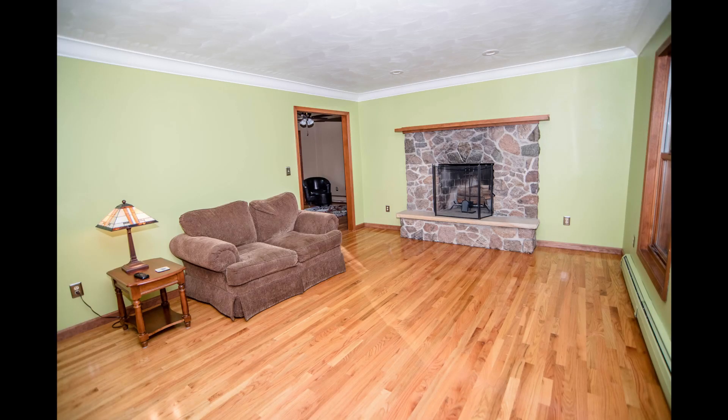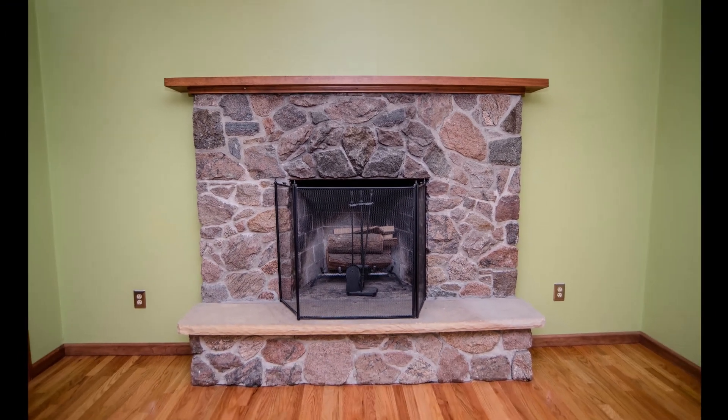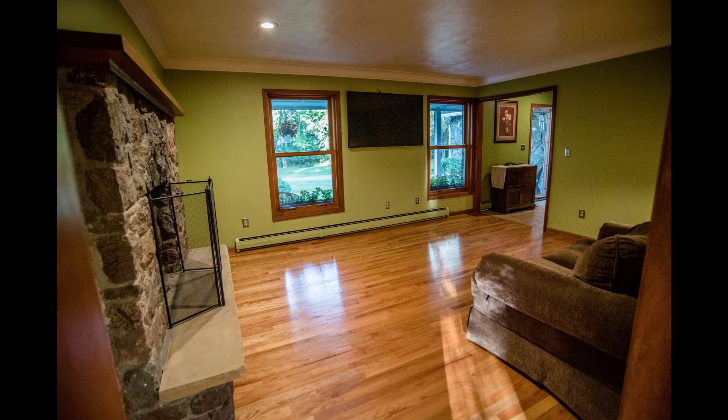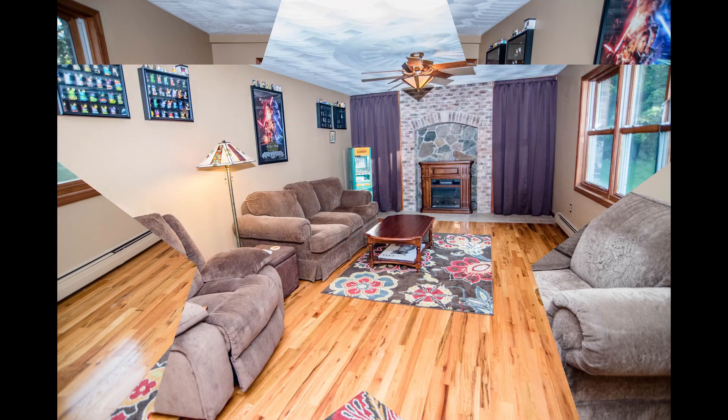Check out this wonderful large living room with an incredible stone fireplace. Can you imagine your holiday gatherings here? This home also has a separate family room and a dining room, just perfect for all your entertaining.